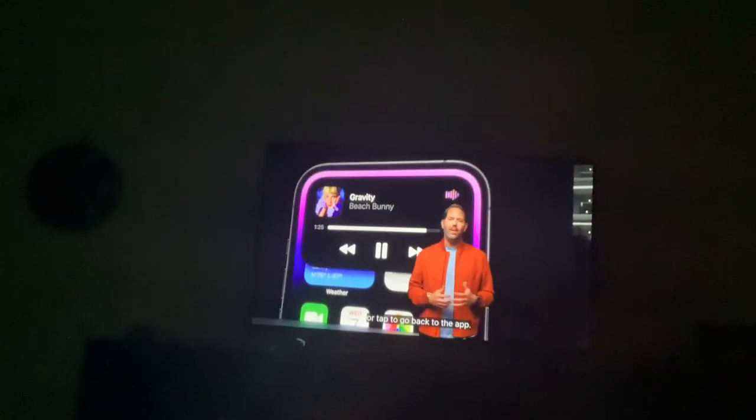It's also completely interactive. You can tap and hold to expose some options, or tap to go back to the app.